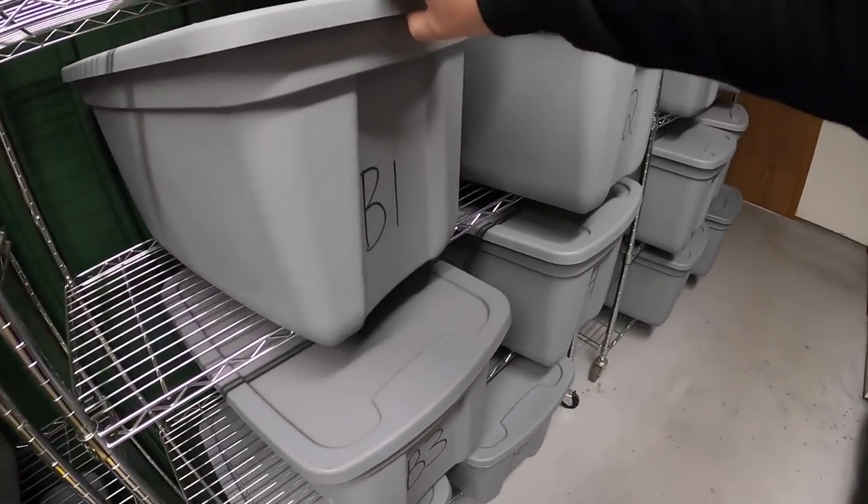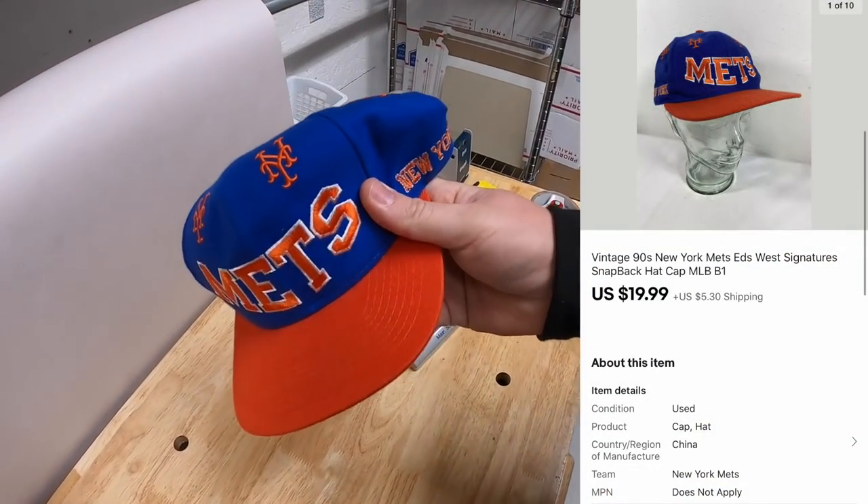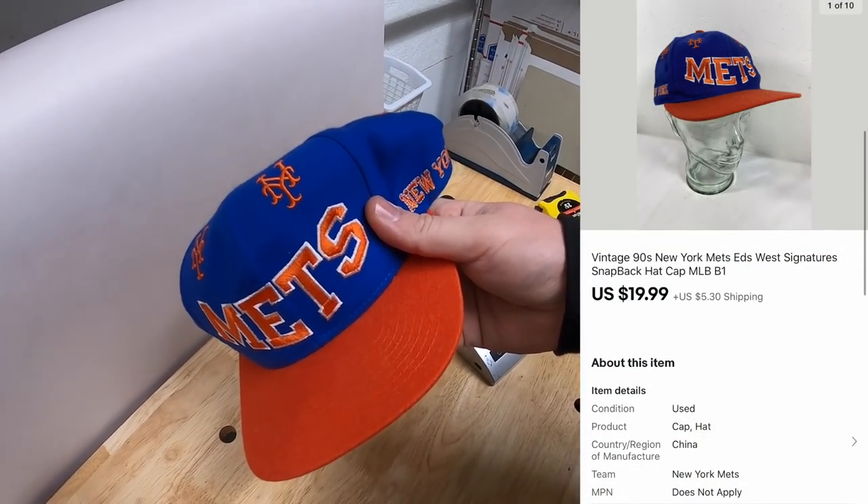Next thing's a hat in B1. This is a New York Mets hat I got from the Mojo Casher crew. Got $3 into it. Sold for $19.99 plus shipping.